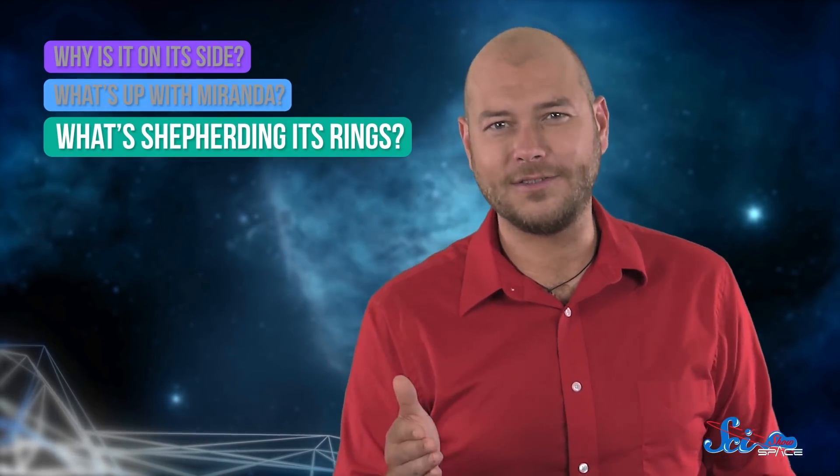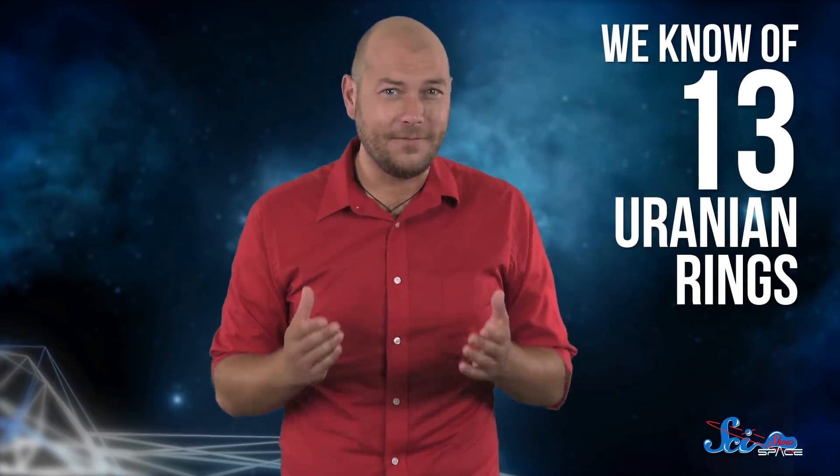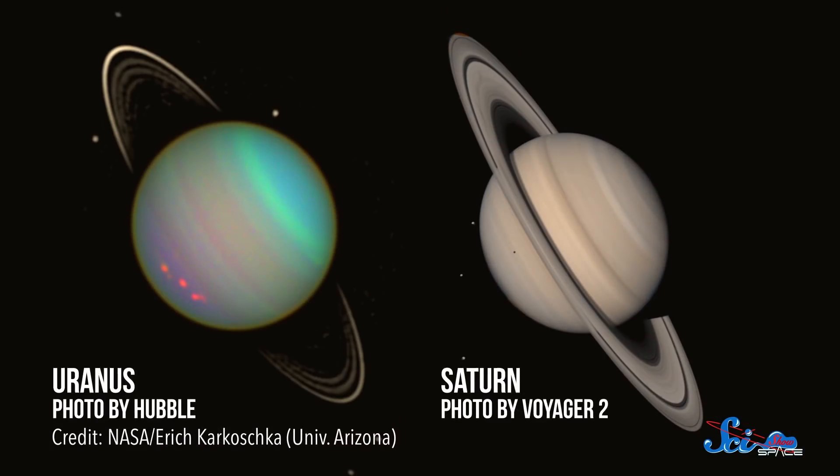Lots of pictures could also help solve the case of the weird Uranian rings. Today we know of thirteen of them, and they're pretty cool by themselves. Some are dark, and others have hints of color like red and blue. One even seems to contract and expand about five kilometers over a few hours. They're very different from the rings around Saturn — instead of being broad and icy, Uranus's rings are narrow and dusty.